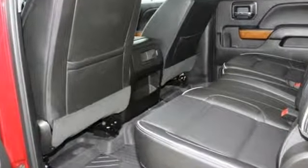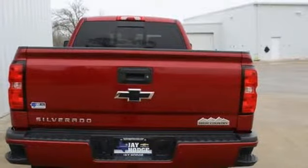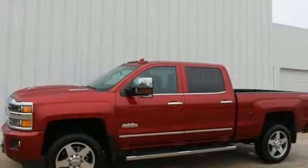A great vehicle is comprised of great features, like these: Vortec engine, electronic shift on the fly, tow haul mode, trailer brake controller.